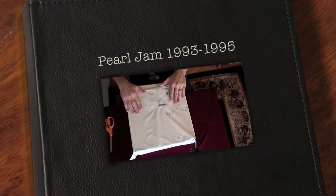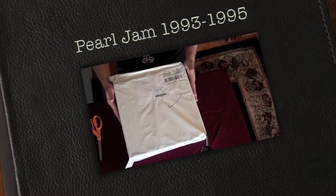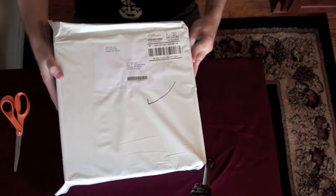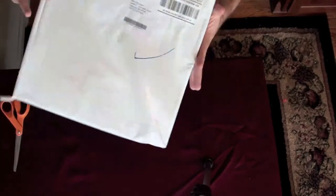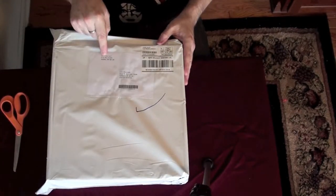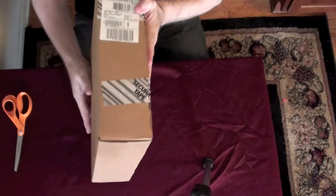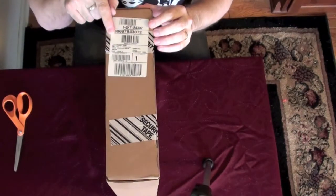Welcome to the unboxing of the second Pearl Jam box set. It just arrived via UPS — actually via the U.S. Postal Service. The packing is just a little white plastic envelope with my name and address from the 10 Club in Seattle, Washington. Let's open it up — inside there's a secondary box and this seems to have the info.